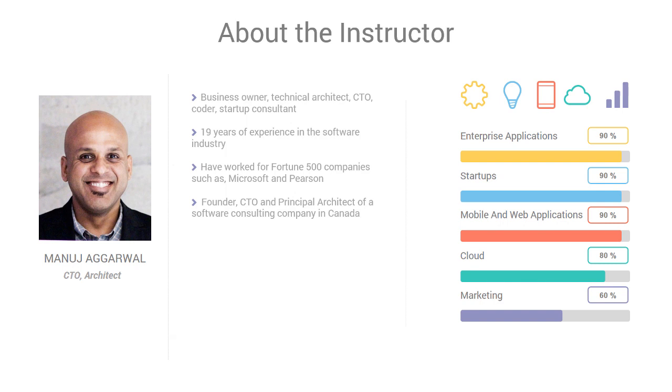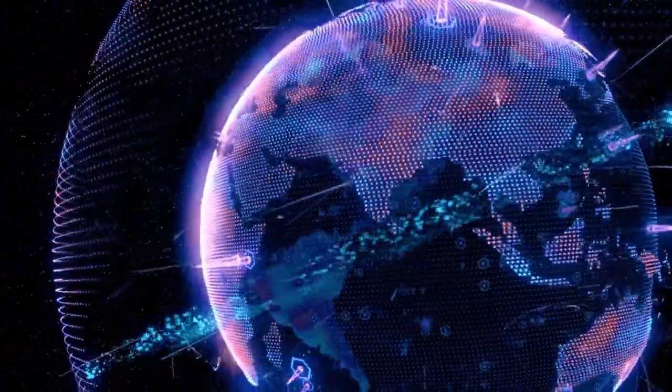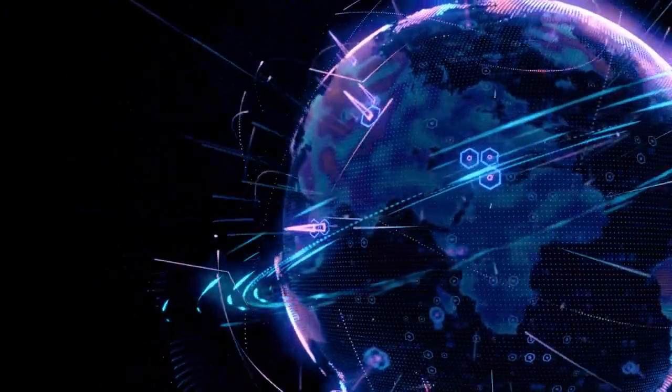I have been in the software industry for roughly two decades and I have worked for Fortune 500 companies like Microsoft and Pearson. I have also been in key roles like technical leader, advisor, and CTO in many startups. During my work on these projects, I have designed and implemented multiple websites and web applications for various clients, some of which had global reach and audience.